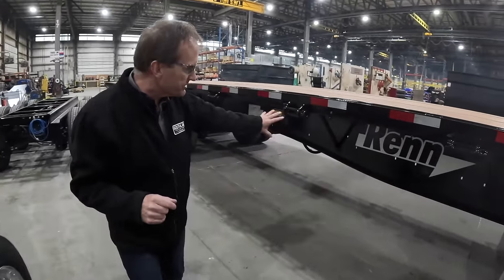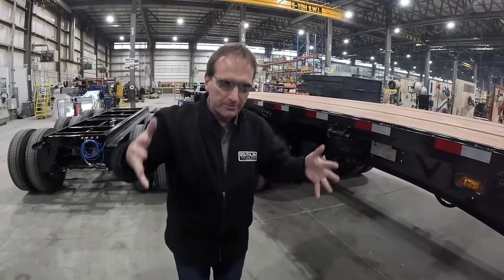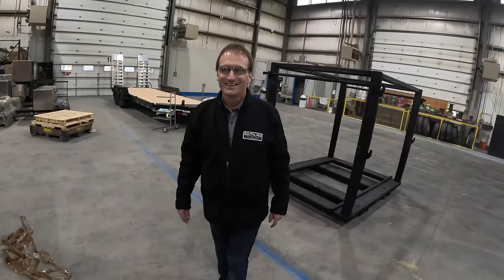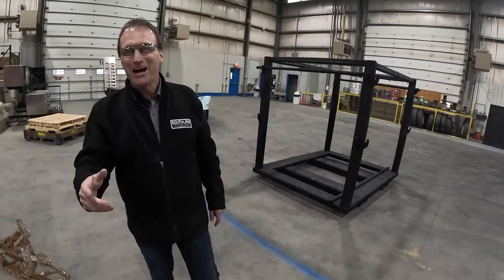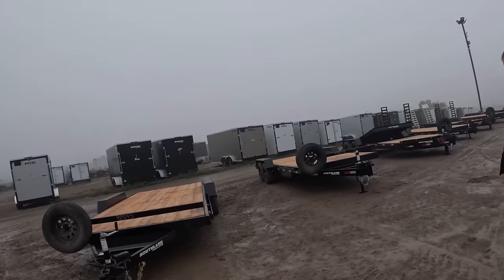Right down to the finish line for the 53-foot flat deck commercial series — the same technology that goes into this is what goes into our equipment trailers. We transferred that right through everything we build. That was the tour — thanks so much for coming, I hope that made sense. It was a great time. Thank you, sir!